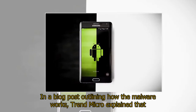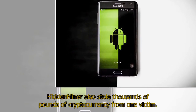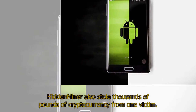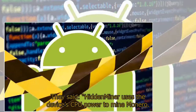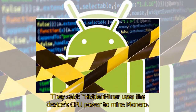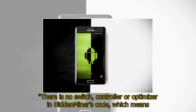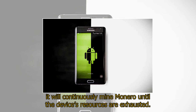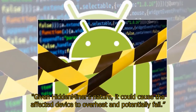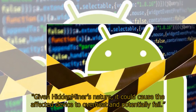In a blog post outlining how the malware works, Trend Micro explained that hidden miner also stole thousands of pounds of cryptocurrency from one victim. They said: "Hidden Miner uses the device's CPU power to mine Monero. There is no switch, controller, or optimizer in Hidden Miner's code, which means it will continuously mine Monero until the device's resources are exhausted. Given Hidden Miner's nature, it could cause the affected device to overheat and potentially fail."